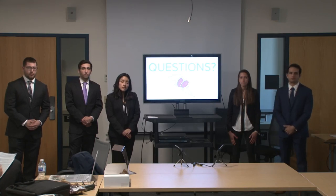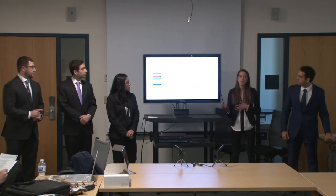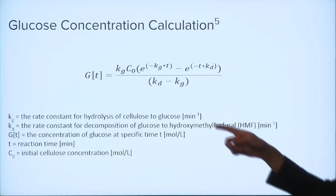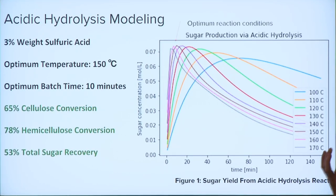Q: Can you talk more about why you chose 150 degrees Celsius as the ideal operating temperature for hydrolysis? A: The temperature feeds into the kinetic rate constants — the k-values. When we modeled it in Python, we calculated a different k-value for each temperature from 100 up to 170 degrees Celsius and used those k-values in our concentration calculations. When we summed the total sugar production — including both xylose and glucose production and degradation reactions — 150 degrees Celsius produced a maximum point at 10 minutes, so we chose that as our operating conditions.